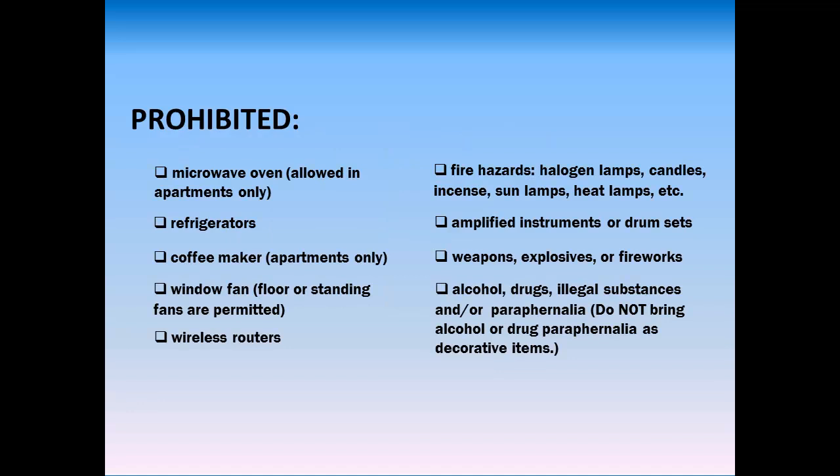Living in a community means ensuring everyone's safety. The following items are not allowed, so be sure to leave them at home as they are in violation of FIT policy and will result in disciplinary sanctions.